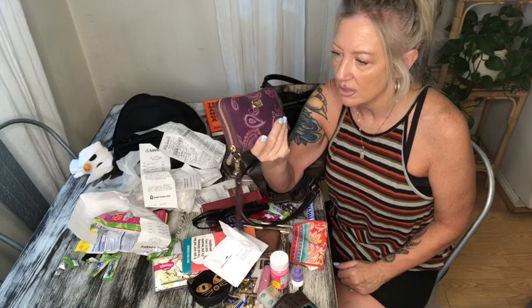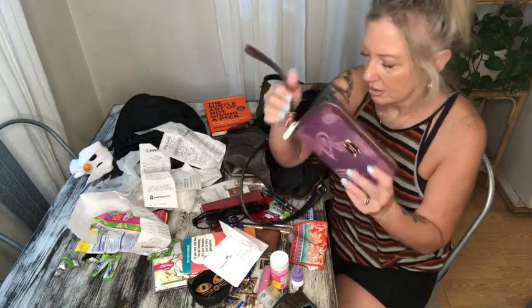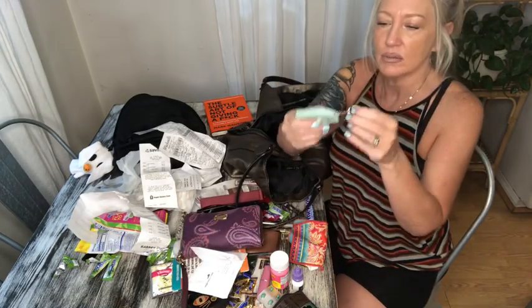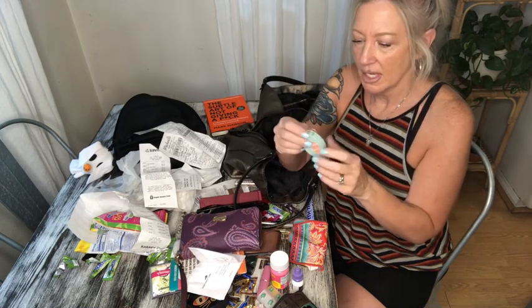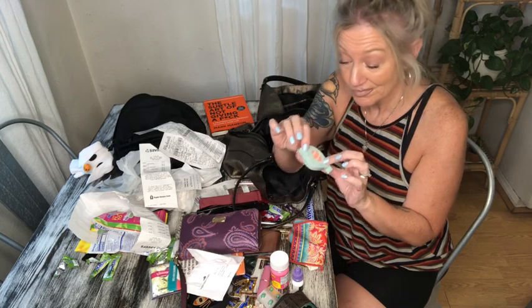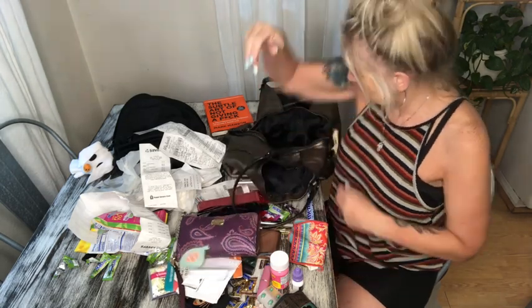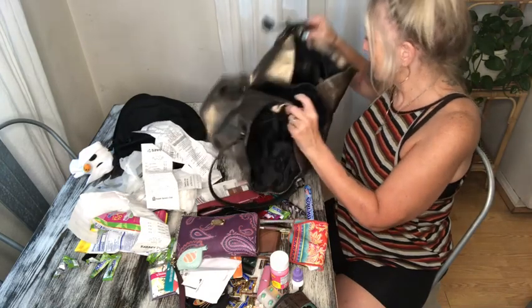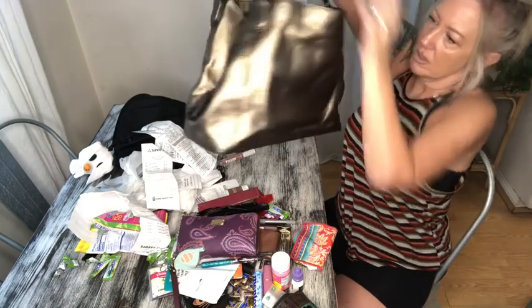I love this little wallet — I did thrift it and it was in really wonderful condition. This is the kind of stuff I sell on my resale videos if you're interested. Oh, this is my little tape measure and I use it all the time for different things — measuring purses more often than not. It was actually found in a purse I thrifted.